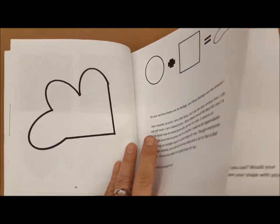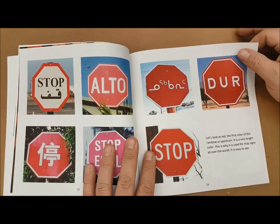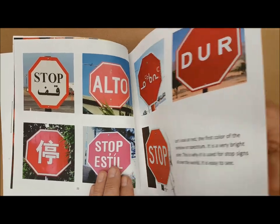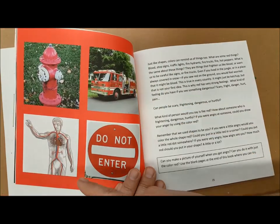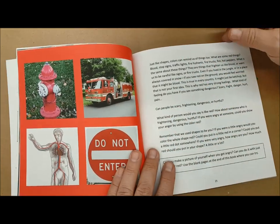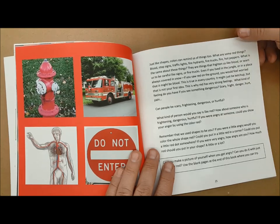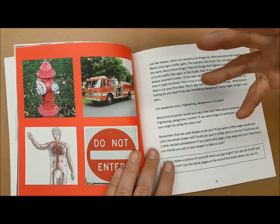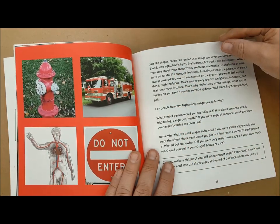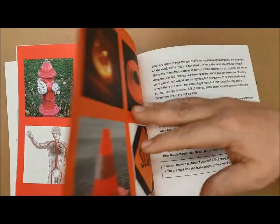We go into color and talk about how stop signs all around the world are red. And why is that? It's not just an arbitrary color. Red is the color of blood, so red is going to be something used for high alert — something that's scary, frightening, dangerous, hurtful, or even painful. Every culture in the world has this association with blood, so we know that red is our most aggressive color. If you want to show that something is aggressive and dangerous, red is a good color to use.